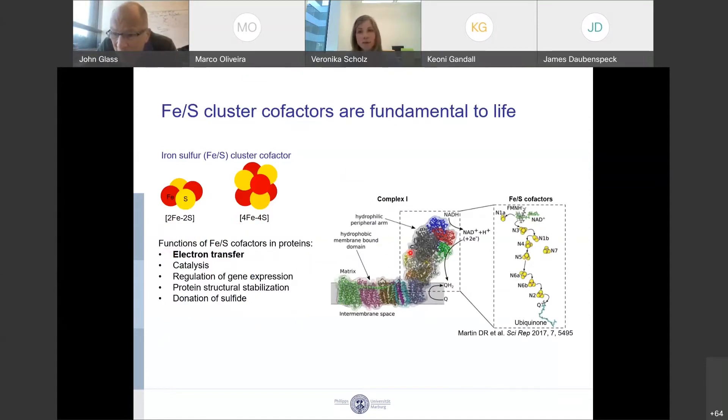One example is complex I from the mitochondrial or bacterial respiratory chain, in which multiple iron-sulfur clusters transfer electrons from NADH to ubiquinone — the iron-sulfur clusters act like an electrical wire, just without the copper. These iron-sulfur cluster cofactors are also involved in catalysis, regulation of gene expression, protein structural stabilization, and donation of sulfide. So they're quite important.